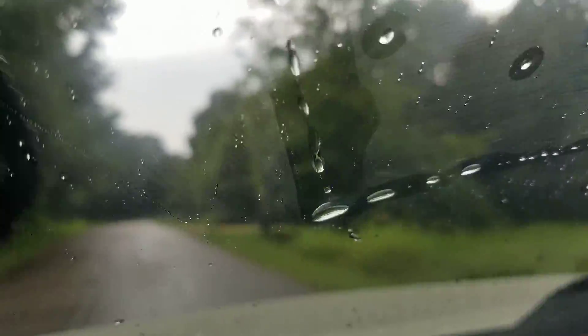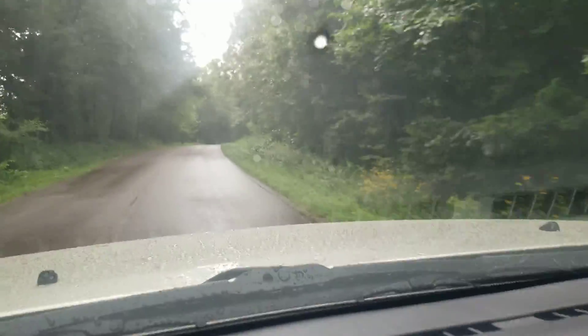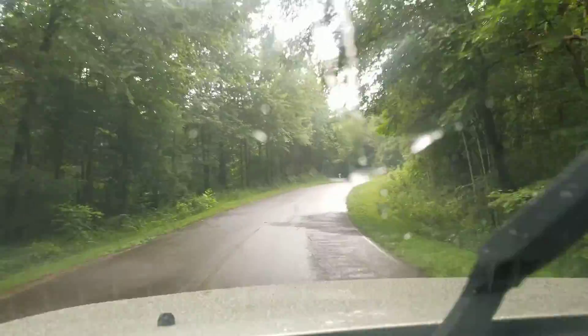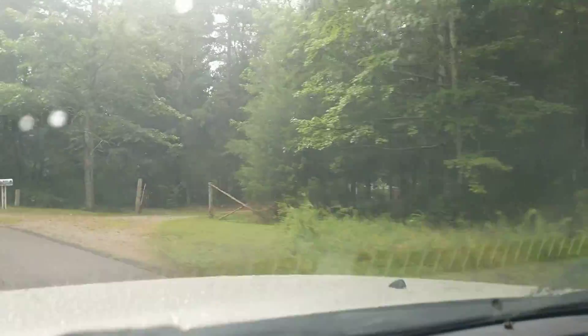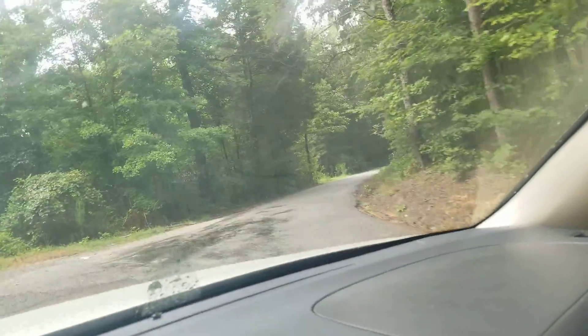In half a mile, keep right onto Kelly Drive. Maybe the rain will stop. There's a house in there. Oh, that's that road I was telling you about — Slink Shoals. That was a road I thought I had been on.